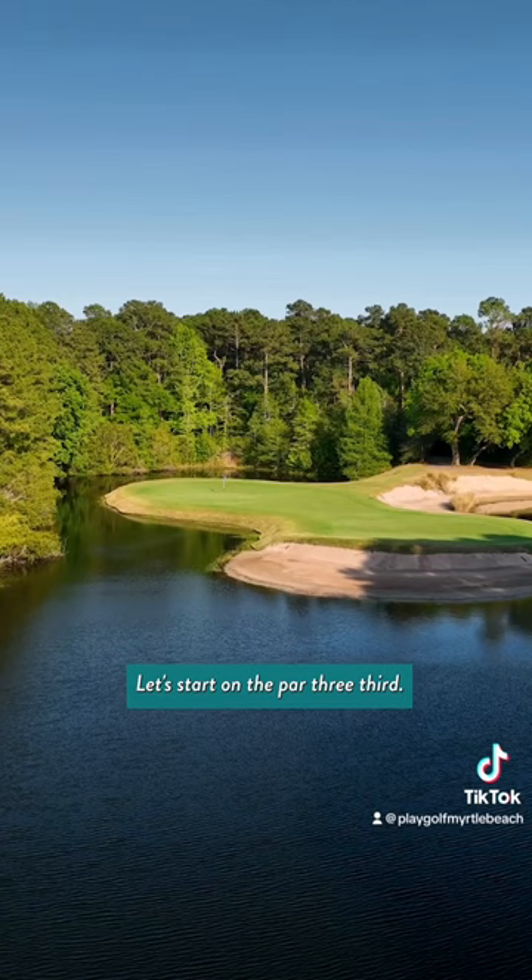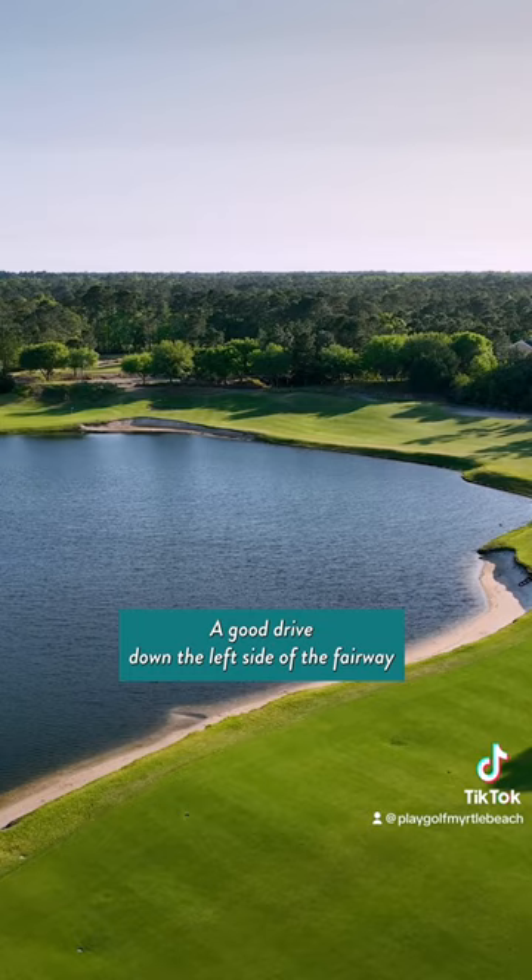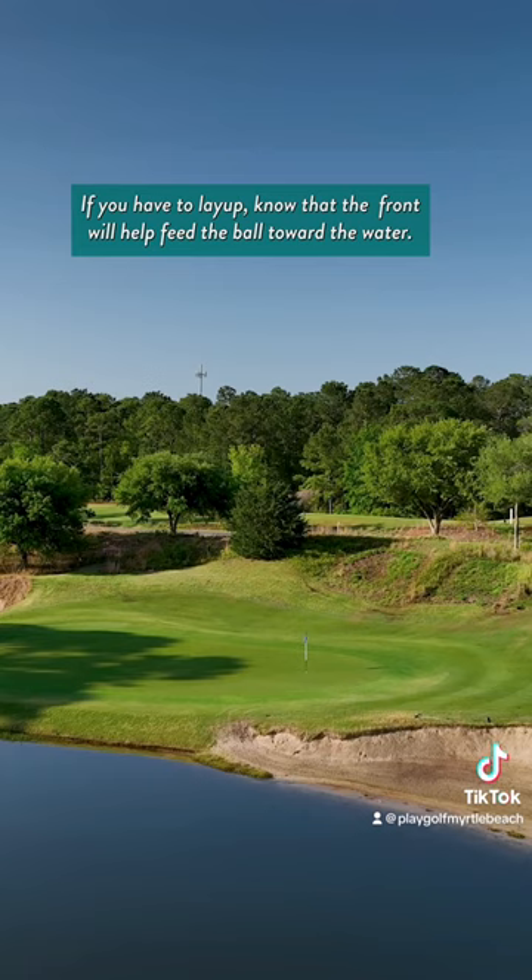Let's start on the par 3 third. This hole can play 30 yards longer depending on the hole location. Anything landing on that downslope will run right into the bunker on the right side. The fourth hole rewards aggressive play. A good drive down the left side of the fairway will open a chance to hit this green in two. If you have to lay up, aim to the front to help feed the ball toward the water.